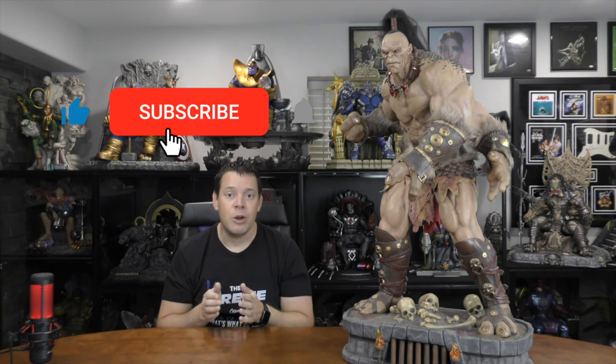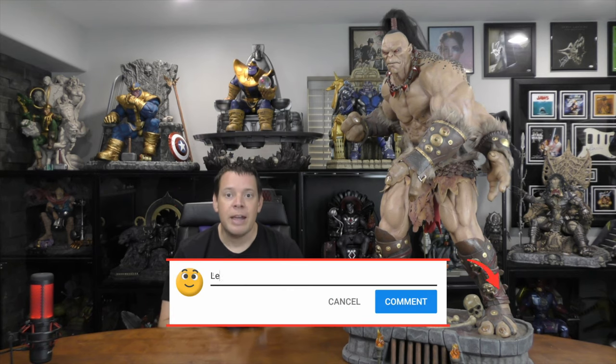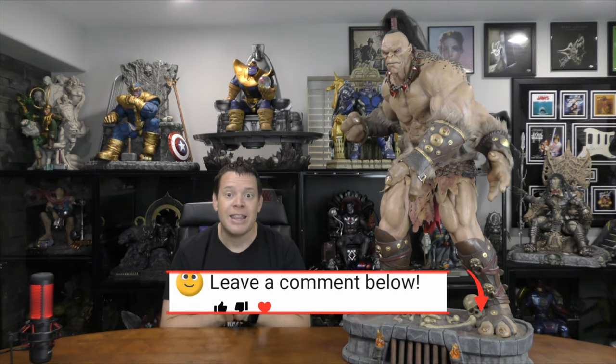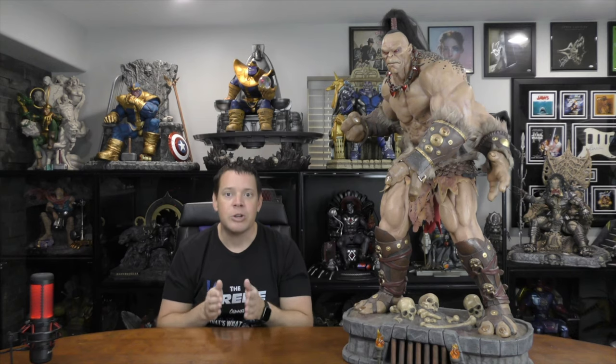To win this Goro statue, first you've got to make sure you've liked this video, subscribed to the channel, and hit that bell notification. Second, leave a comment below — make sure it's witty, entertaining, or funny. Because when we hit 20,000 subscribers, I'm going to pick a random video, and the comment that has the most likes on it will be the winner of this Goro statue. If I like your comment, I'm actually going to pin it to the top to help you get more likes.